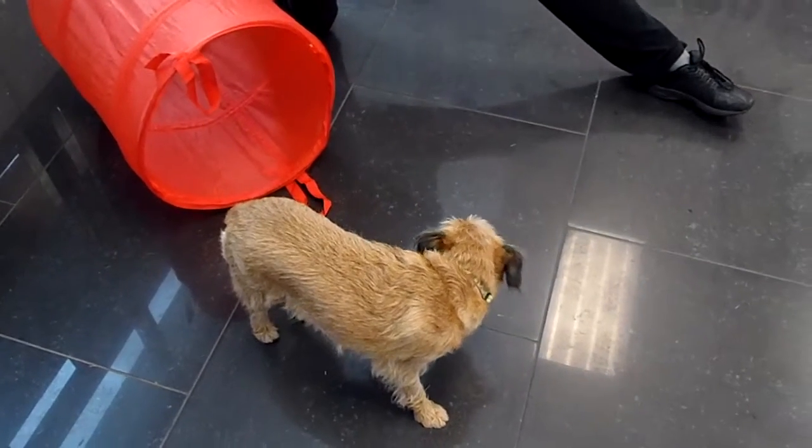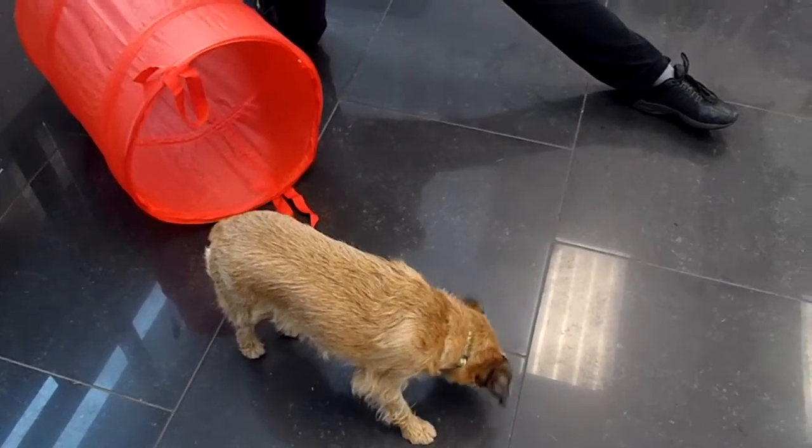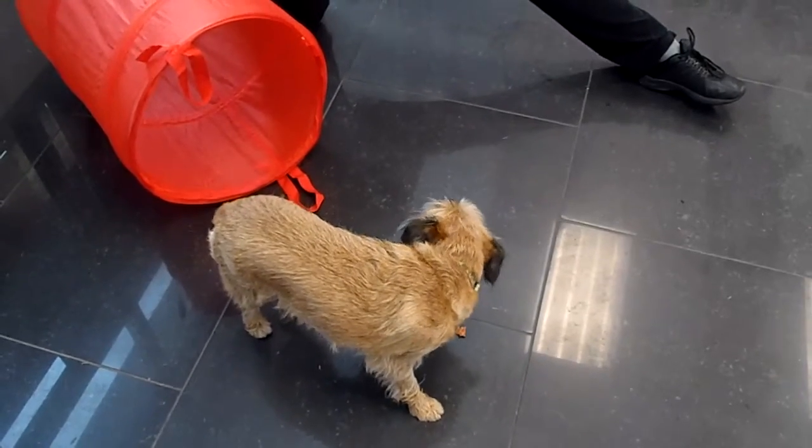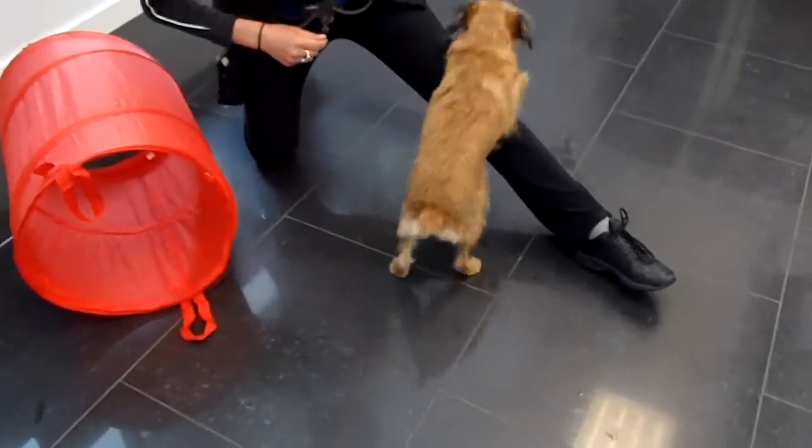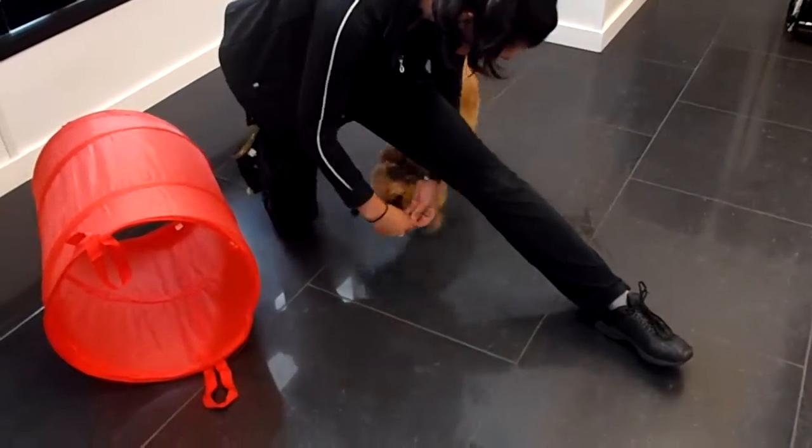Ready? She's having her special yam snack. So let's see if we can do over. Yes! Good girl! Well done, and under.